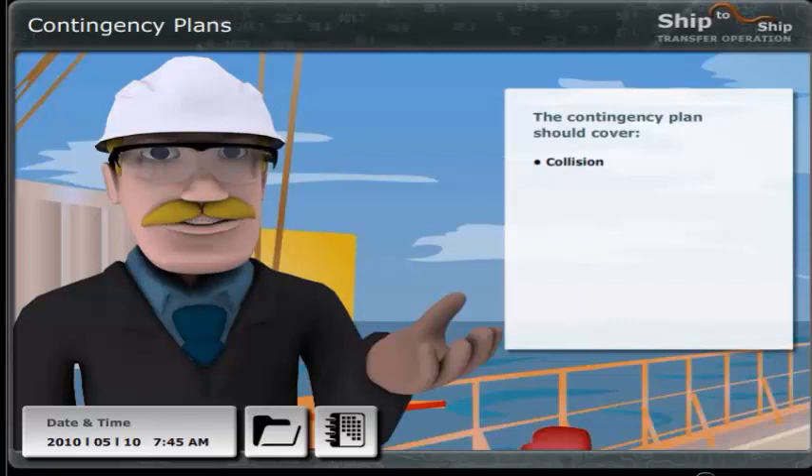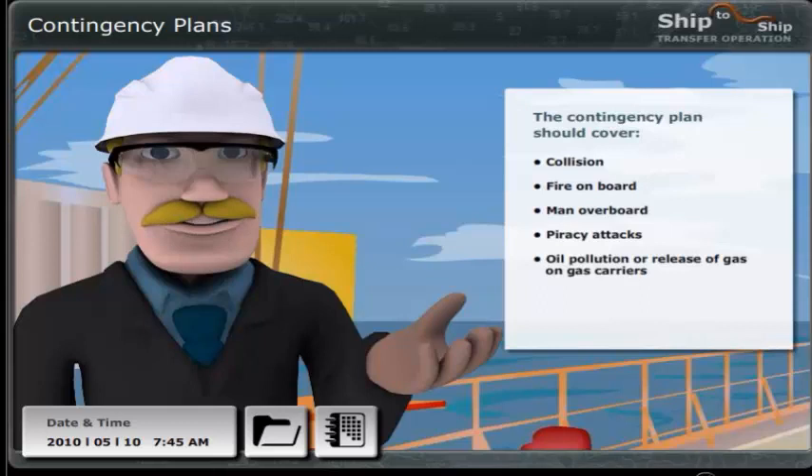Collision? Fire on board? Man overboard? Piracy attacks? Oil pollution or release of gas on gas carriers? Grounding? These should definitely be part of the contingency plan.